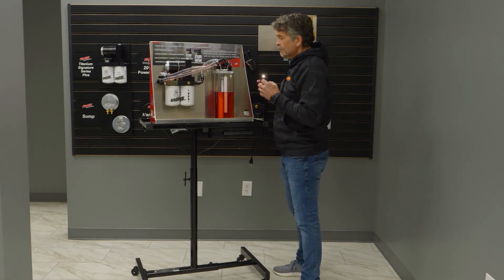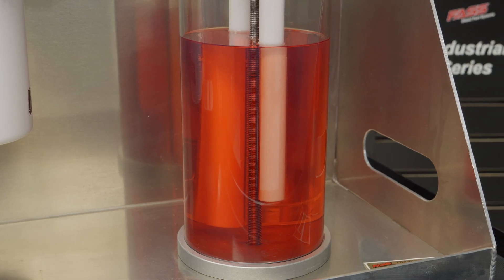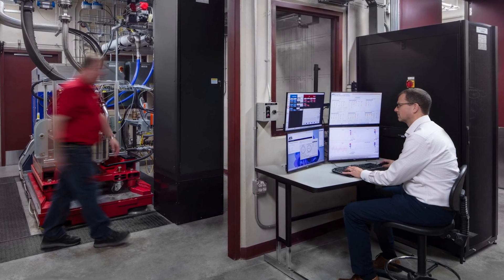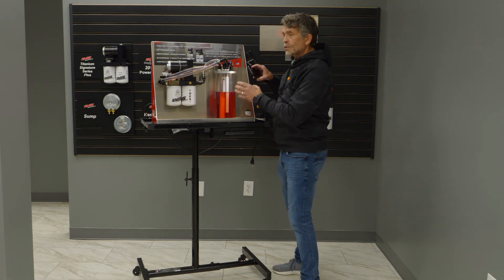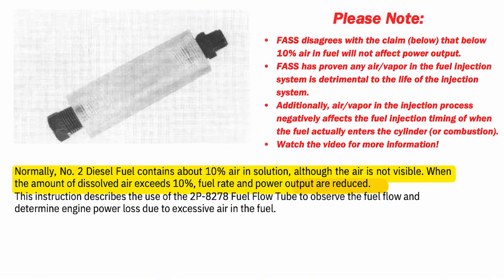When you have a fuel tank sitting still, Caterpillar says there's at least 10% air in fuel in solution. In the test cell, this fuel tank is up on top of the building, having a net positive suction feed. In that test cell scenario, you only have about 10% air in the fuel, it goes down under pressure.